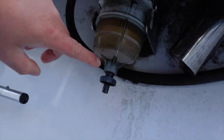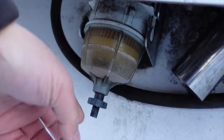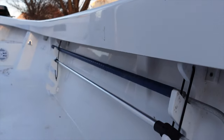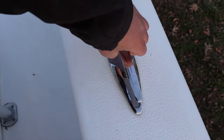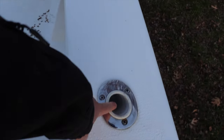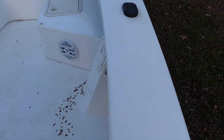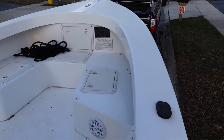Moving forward, there's another pop-up cleat — really nice — and another rod holder. I'll probably put quite a few more rod holders up here. You can never have enough rod holders, right?